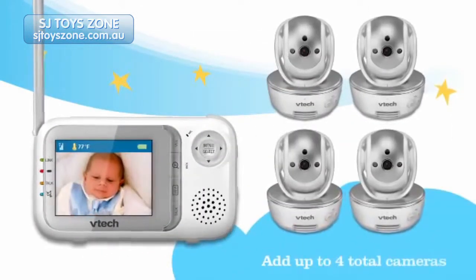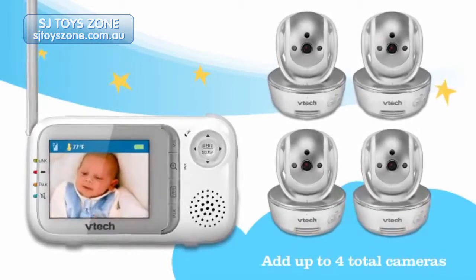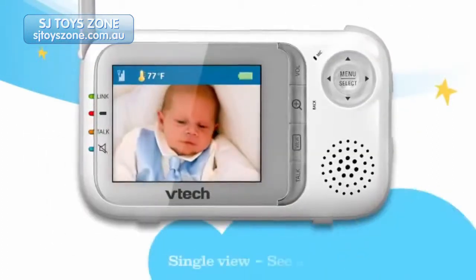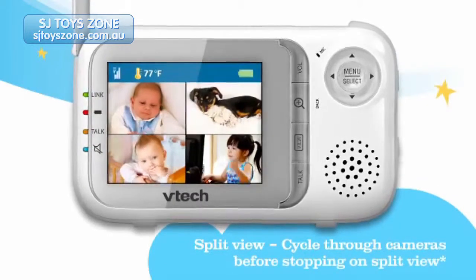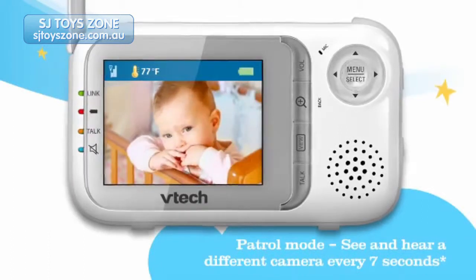Have a growing family? The BM 3500 lets you keep an eye on up to four cameras with just one parent unit. Choose between single view, split view, and patrol mode to keep an eye on more than one child at a time.